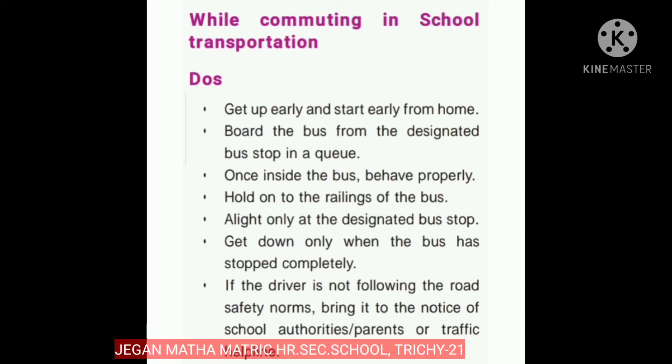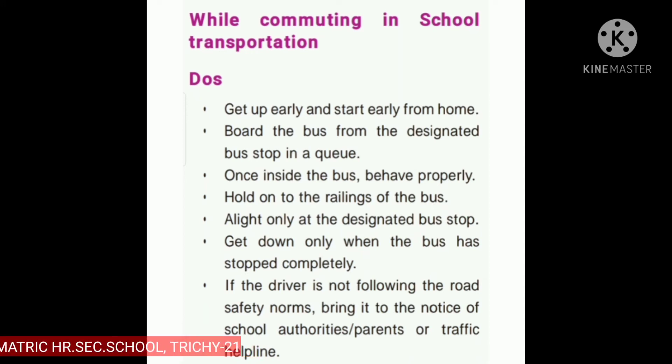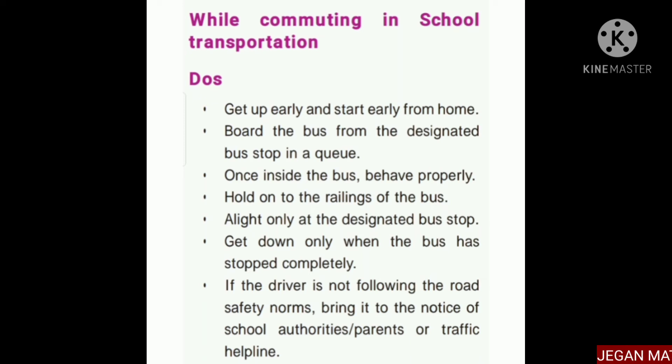Once inside the bus, behave properly and hold on to the railings. Alight only at the designated bus stop, and get down only when the bus has stopped completely. If the driver is not following road safety norms, bring it to the notice of school authorities, parents, or traffic helplines. This helps ensure safe transportation.